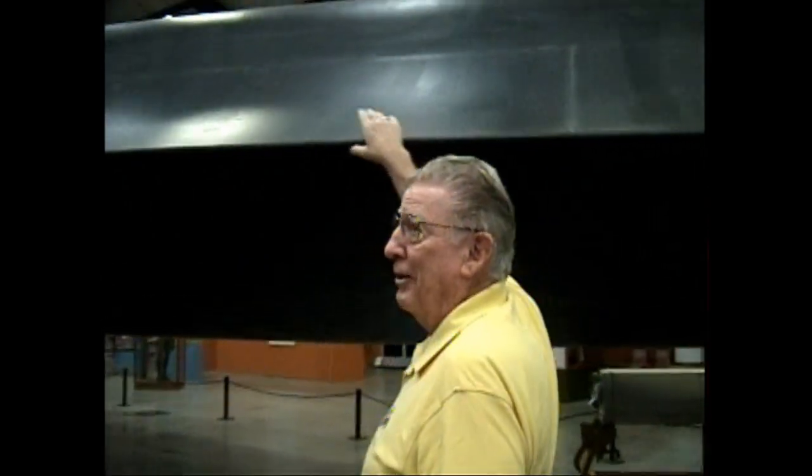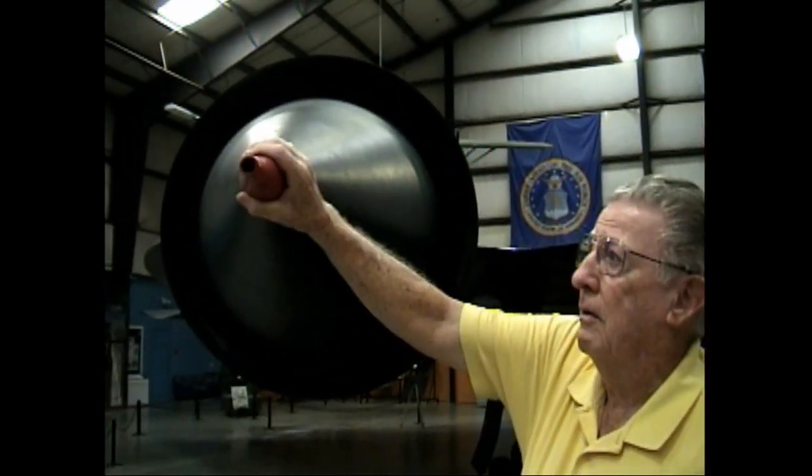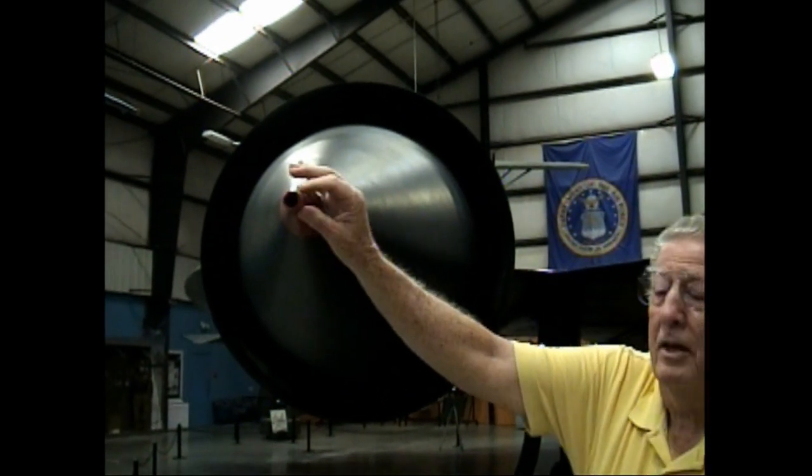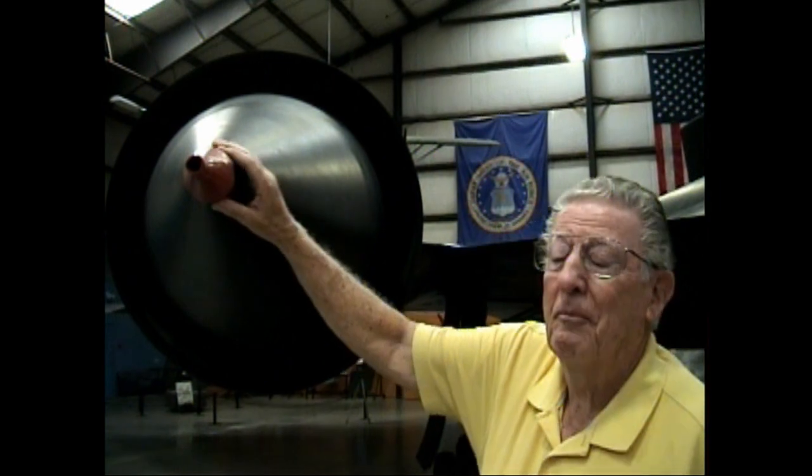There's composite material all the way down the aircraft. This piece here is composite material also. The spike is a nice stainless steel point. Now, this is the real secret — what gives this airplane the capability to fly at three times the speed of sound for hours and hours.